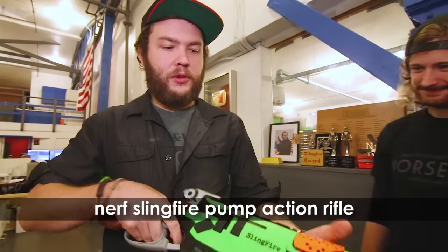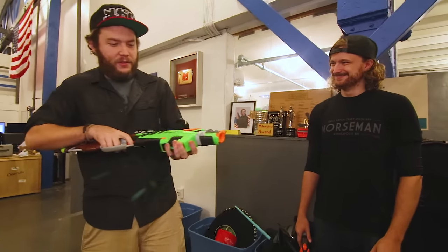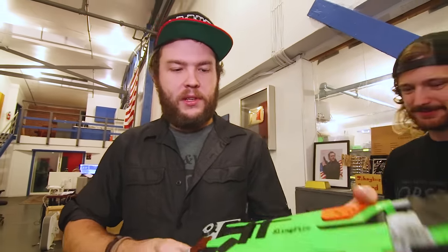The runner-up is the Sling Fire, which is magazine fed. You can also do the Terminator thing, which is fun. It's super reliable, shoots straight, and holds a lot of rounds.